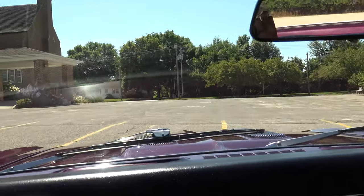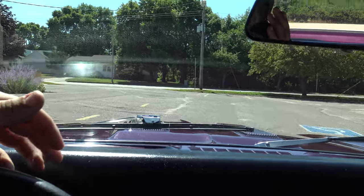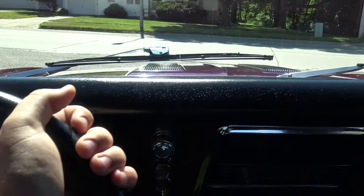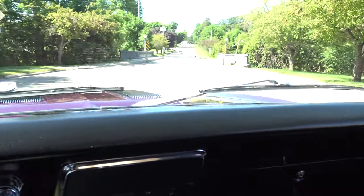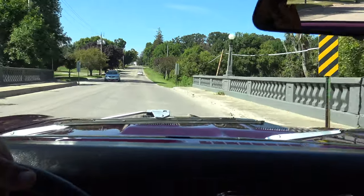We actually had this car about six years ago. We ended up selling it to a gentleman in Missouri and recently he traded it back for a Mustang — it was time for something different. We were very happy to be able to get this car back.